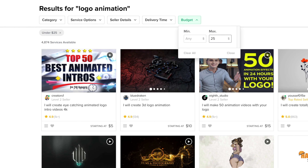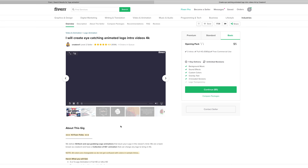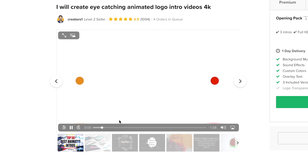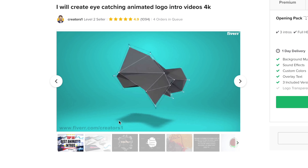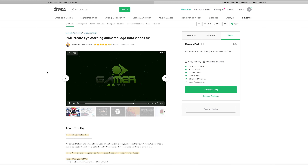This one here says "I'll create an eye-catching animated logo intro for $5." Let's click on this person's portfolio and see what we think. These are some really cool looking animations — I'm pretty sure they're just templates. But just because something's a template doesn't mean it's not a great steal at $5. I'm going to look around a little more. We might end up with this creator.